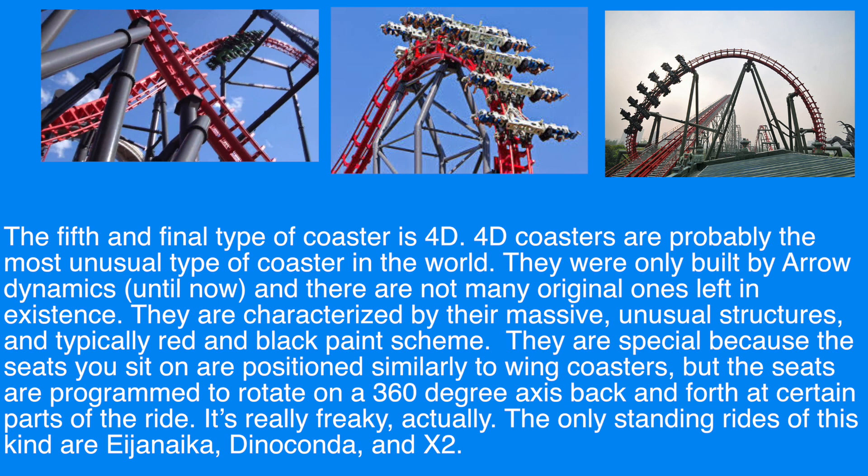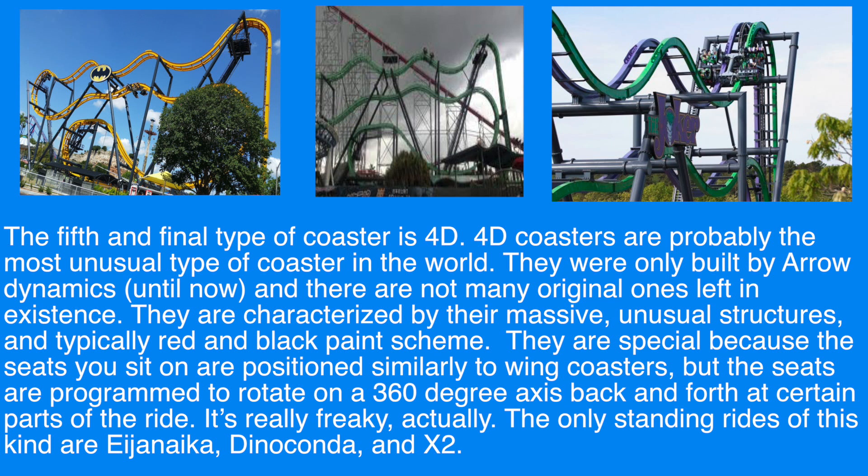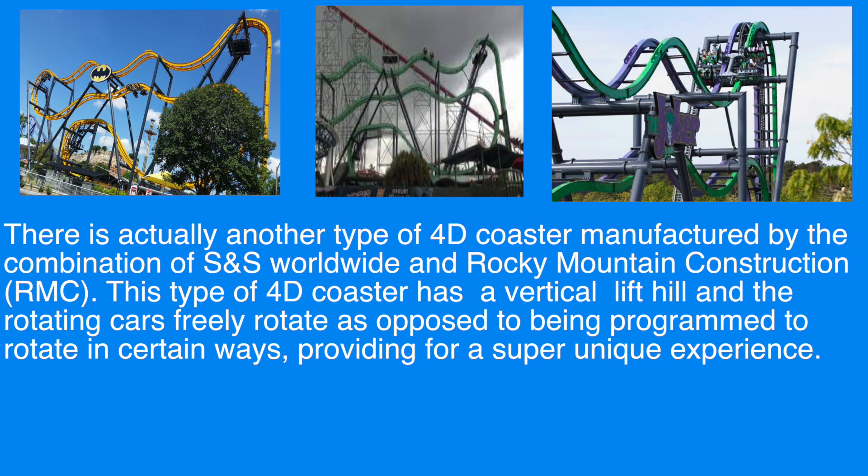The fifth and final type of coaster is 4D. 4D coasters are probably the most unusual type of coaster in the world. They were built only by Arrow Dynamics until now, and there are not many original ones left in existence. They are characterized by their massive unusual structures and typically red and black paint scheme. The seats are positioned similarly to wing coasters, but are programmed to rotate on a 360-degree axis back and forth at certain parts of the ride. The only standing rides of this kind are Eejanaika, Dinoconda, and X2. There is also another type of 4D coaster manufactured by S&S Worldwide and Rocky Mountain Construction, which has a vertical lift hill and freely rotating cars.